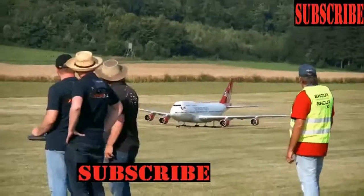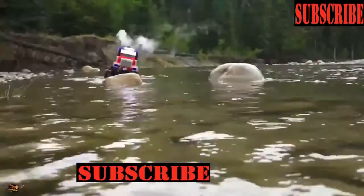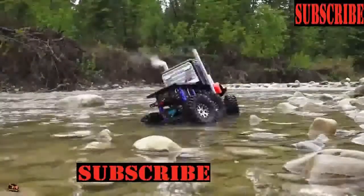Today we are listing some extremely strong toys, which might make you wish you were a child just to play with them. So watch and enjoy my friends!